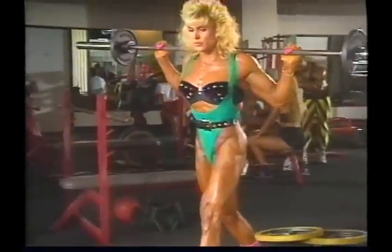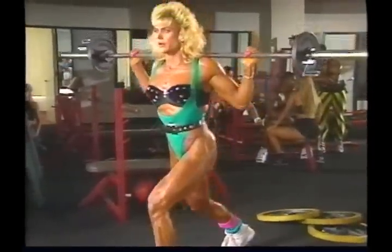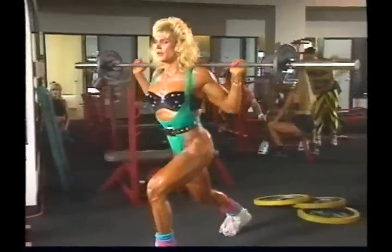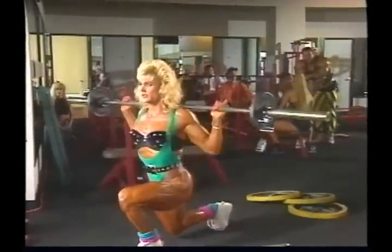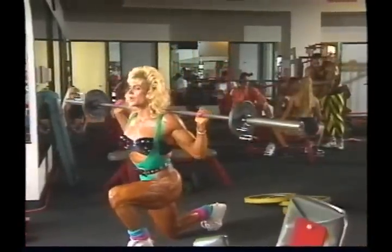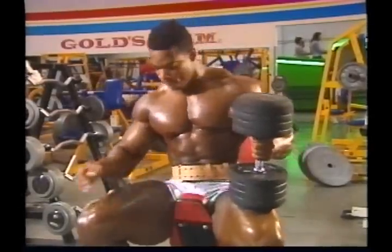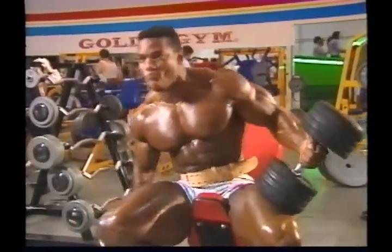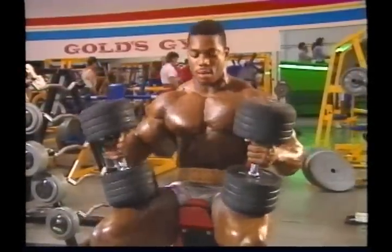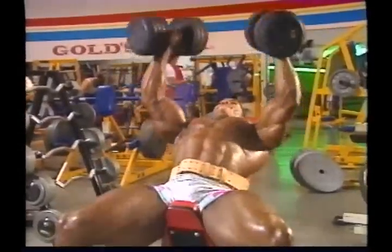Cutting down on your rest between sets, doing more in the same or less time, and adding additional sets and reps are all ways of increasing training intensity — but they don't apply when it comes to mass training. To build mass, you have to lift heavy weights. To lift heavy, you need to be as strong as possible, and there are several ways to ensure you're as fresh and strong as possible whenever you do a mass-building set.